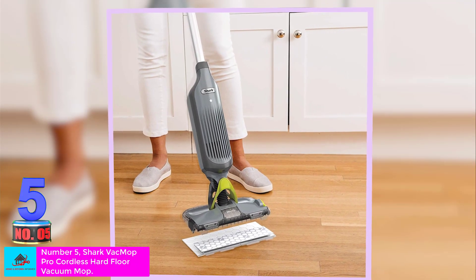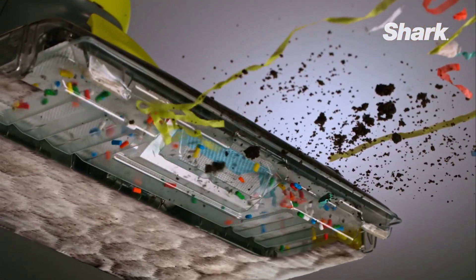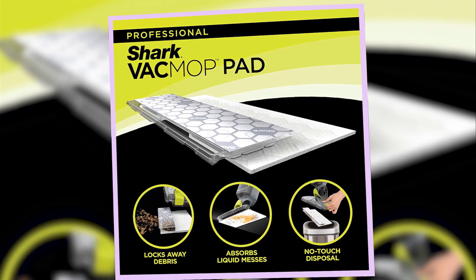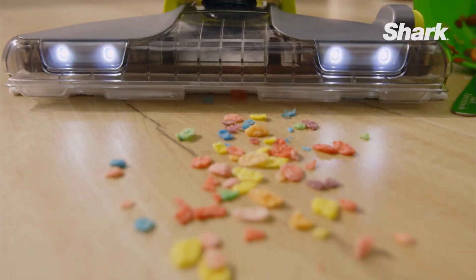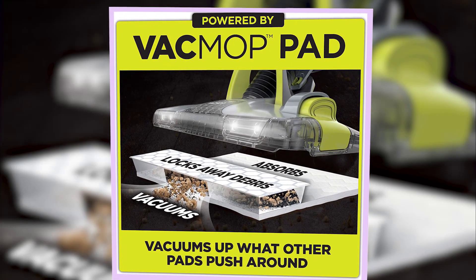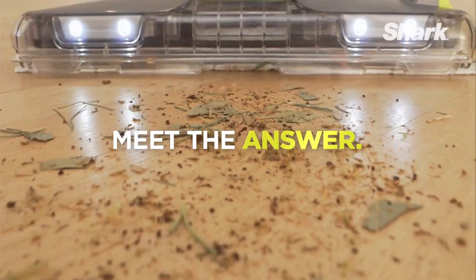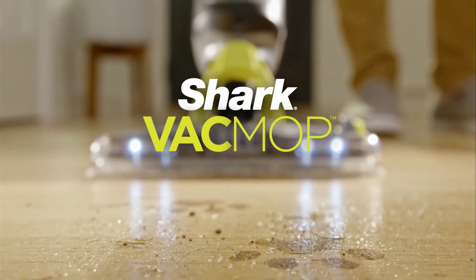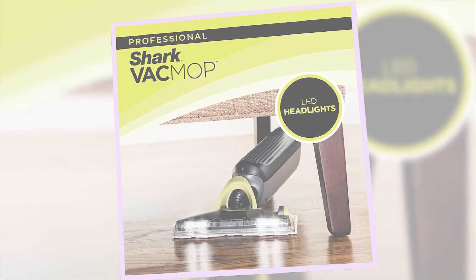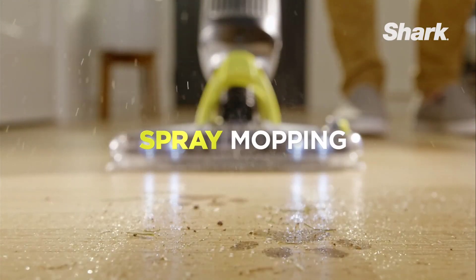Number 5: Shark VACMOP Pro Cordless Hard Floor Vacuum Mop. Instead of vacuuming and then mopping, you can tackle both tasks at once with the Shark VACMOP. This vacuum and spray mop combo uses powerful suction to pull dirt and debris into its disposable VACMOP pad. Once loose debris is picked up, you can spray cleaning solution from the onboard container to make any hard and sealed floor shine. In our testing, this tool is lightweight and easy to maneuver into tight areas, like under a bar cart. Testers gave it top stars for effectiveness and portability, noting it's quiet as well. Keep in mind that mopping pads double as the dirt chamber, so you'll need to purchase refill pads to continue using the VACMOP.